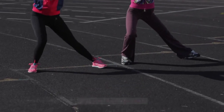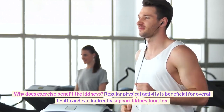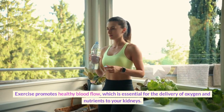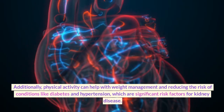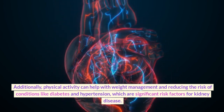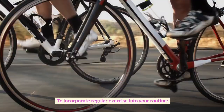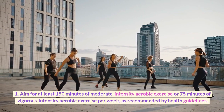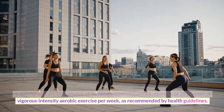Method 5: Exercise Regularly. Why does exercise benefit the kidneys? Regular physical activity is beneficial for overall health and can indirectly support kidney function. Exercise promotes healthy blood flow, which is essential for the delivery of oxygen and nutrients to your kidneys. Additionally, physical activity can help with weight management and reducing the risk of conditions like diabetes and hypertension, which are significant risk factors for kidney disease. Aim for at least 150 minutes of moderate-intensity aerobic exercise or 75 minutes of vigorous-intensity aerobic exercise per week, as recommended by health guidelines.